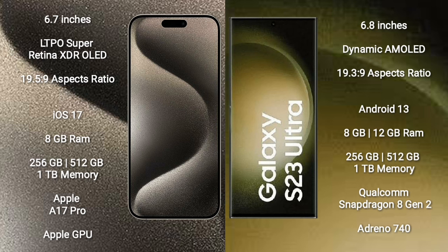iPhone 15 Pro Max comes with 8GB RAM and 256GB, 512GB, or 1TB internal storage, powered by the Apple A17 Pro processor and Apple GPU. Samsung Galaxy S23 Ultra comes with 8GB or 12GB RAM and 256GB, 512GB, or 1TB internal storage, powered by the Qualcomm Snapdragon 8 Gen 2 processor and Adreno 740 GPU.